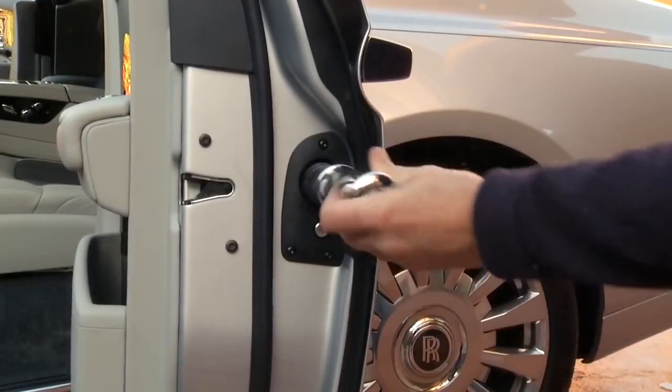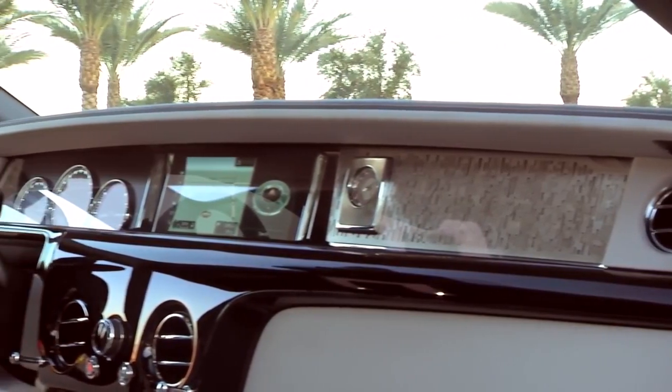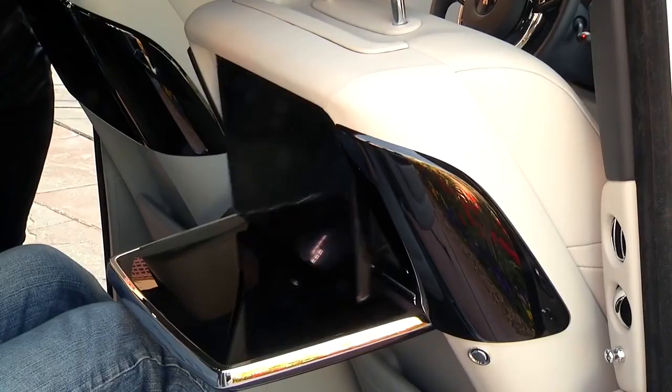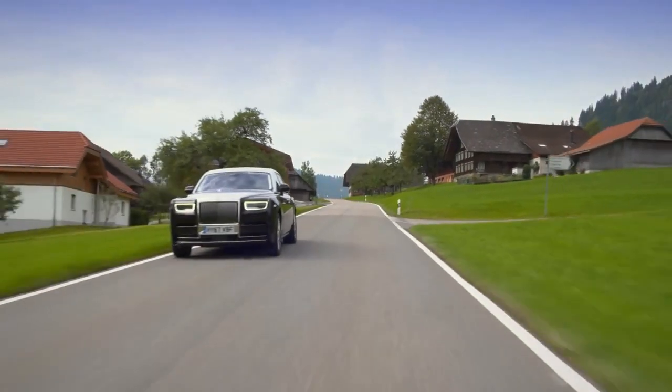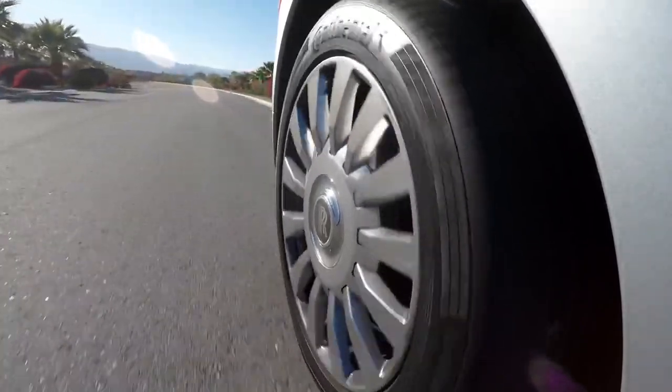Dripping with tech inside and out, the latest Phantom is the smartest yet and makes every moment with the car an absolute pleasure. In the back seats you have reclining leather seats, touchscreen displays, and the famous celestial lit roof. The ride is even more silent than ever before, thanks to upgraded sound deadening in the side panels and the development of special foam core tyres.